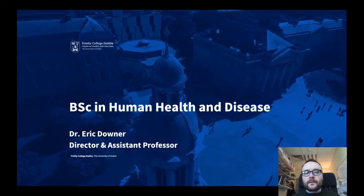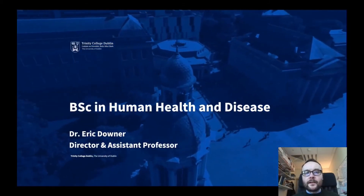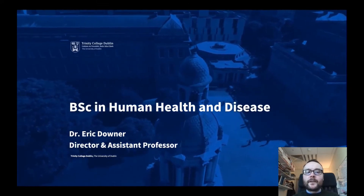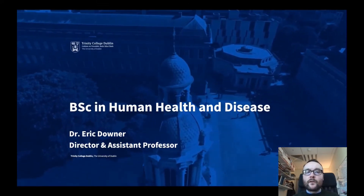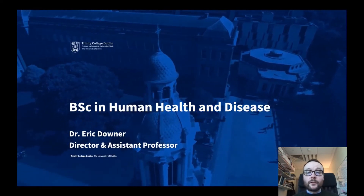Hello, my name is Eric Downer. I'm an assistant professor here in Trinity College and I'm the director of the BSc in Human Health and Disease. Over the next 10 to 15 minutes I'm going to give you an overview of the BSc in Human Health and Disease program.